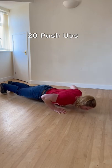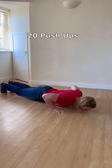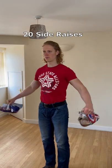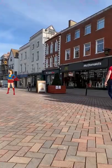This is how we do it. Start with 20 push-ups, rest about a minute, then 20 door rows, then 20 self-resisted bicep curls, and finally 20 side raises. Do this two to three times and you're ready to go.